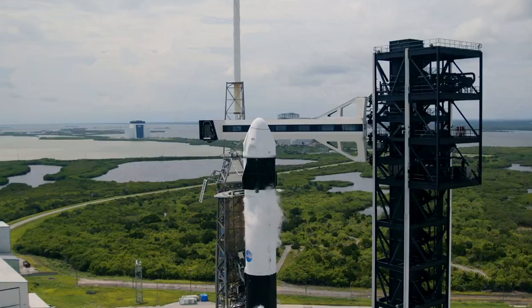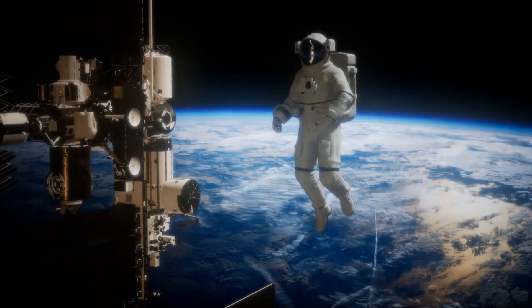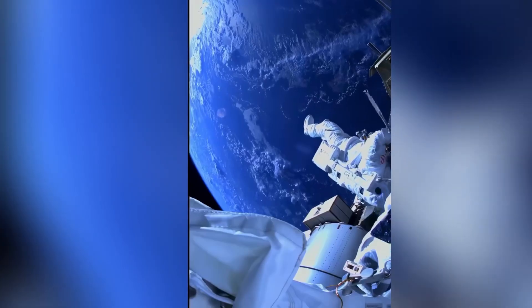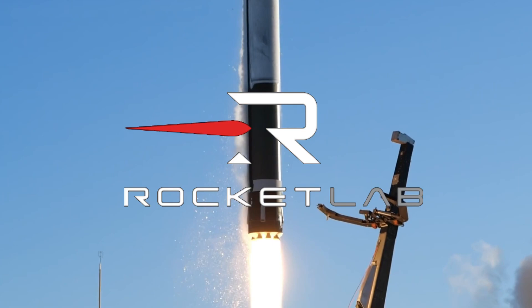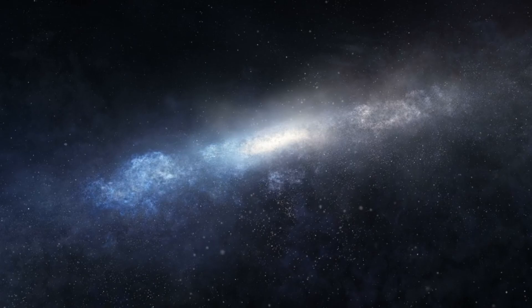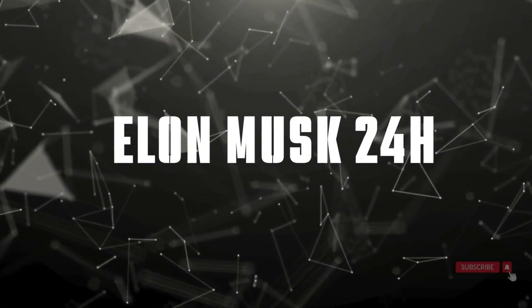Meanwhile, SpaceX continues pushing boundaries, achieving their 400th successful Falcon launch and maintaining their critical role in ISS operations. But recent technical challenges have caught NASA's attention, raising important questions about the balance between rapid progress and operational safety. From Rocket Lab's bold entrance into the medium-lift market to SpaceX's latest milestones and challenges, we're exploring the evolving dynamics of America's space race. Welcome to Elon Musk 24 Hours. Let's dive right in.